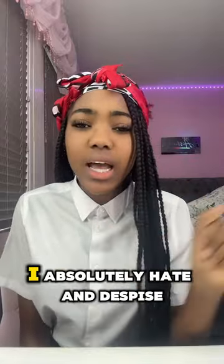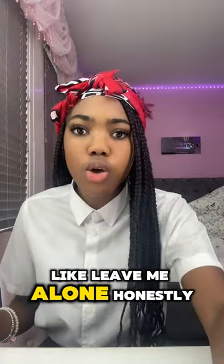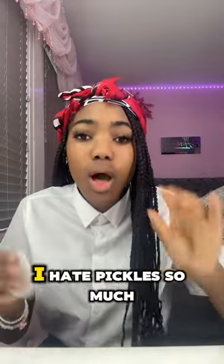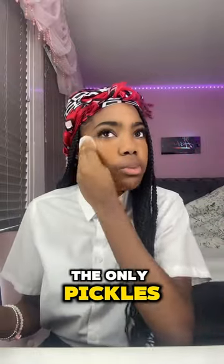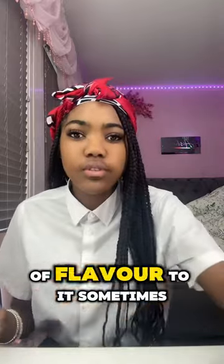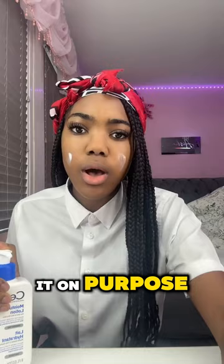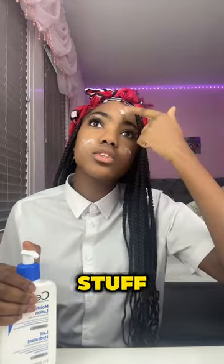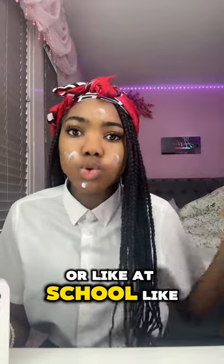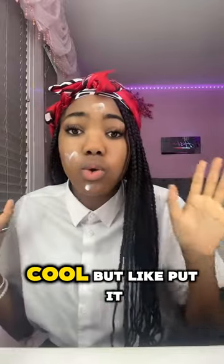Get ready with me for school while I tell you things I absolutely hate and despise. I hate when you're not the only person talking in class and the teacher only picks on you — like, the whole class is having a conversation and you say one thing and they're on your case. I hate pickles so much — the only pickles I'll actually kind of tolerate are McDonald's pickles because they have some actual flavor. I hate the way some people breathe so heavily for no reason.